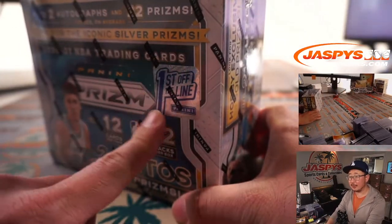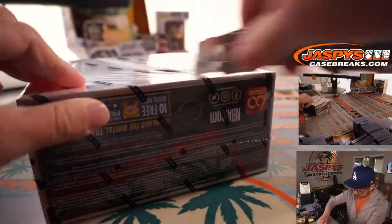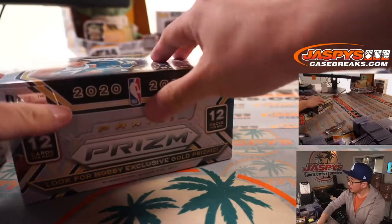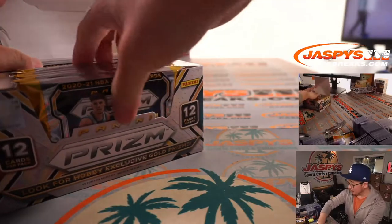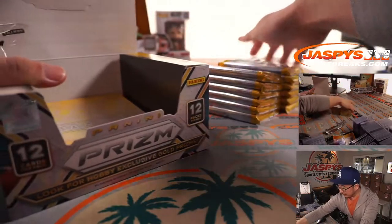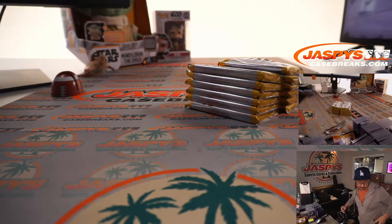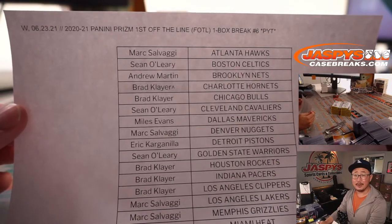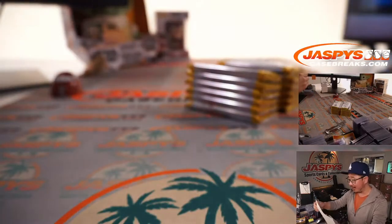Now let's re-alphabetize by team name and let's print and rip. And there's the first off-the-line sticker there. There's the final printout — hot off the presses.